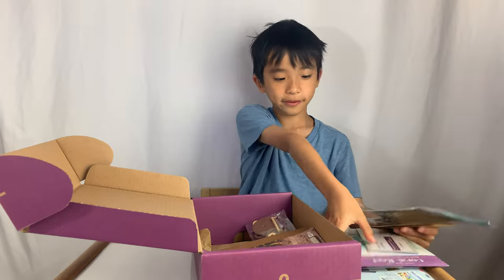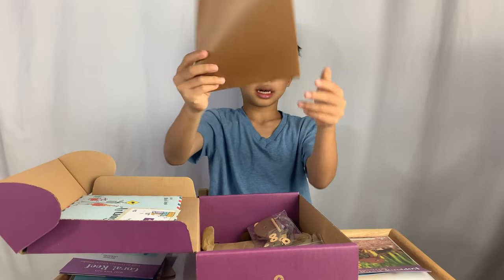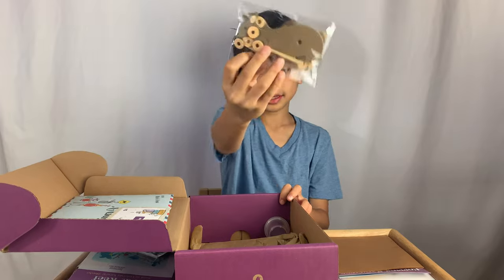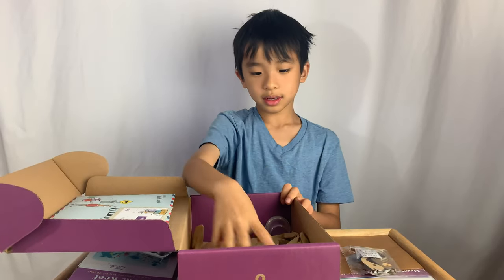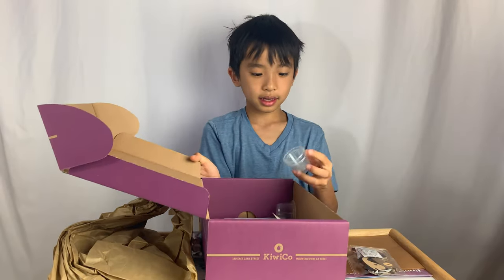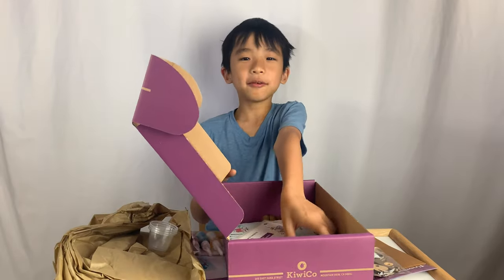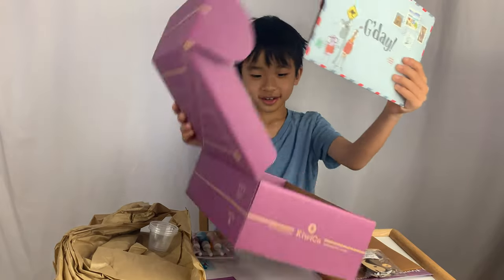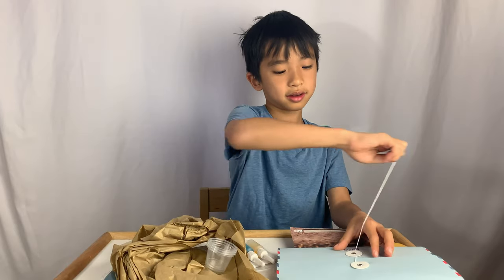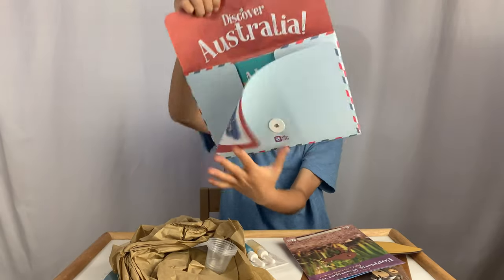I'll put that in a box. And then for the Hoppy Kangaroo, it comes with this little sheet and these wooden pieces. And also this is included in it too. And also cups — a few more cups.